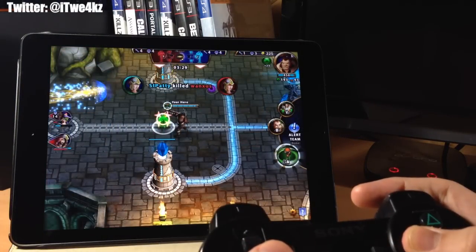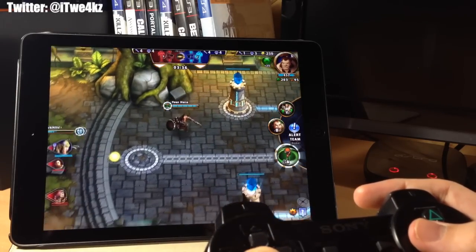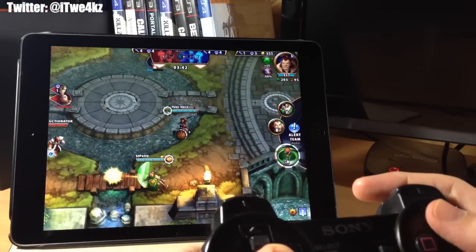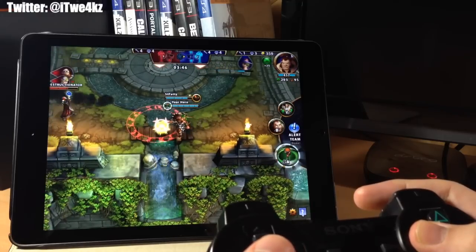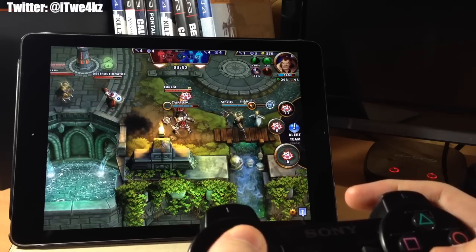Here we have Solstice Arena — a speed multiplayer online battle arena. If you've ever played Dota or Dota 2 then this is basically that, except it's a much smaller map and it's 3 versus 3. It's a really cool game and if you're into online battle arena games where you have to defeat the other team's towers to win, then you definitely need to check this out.